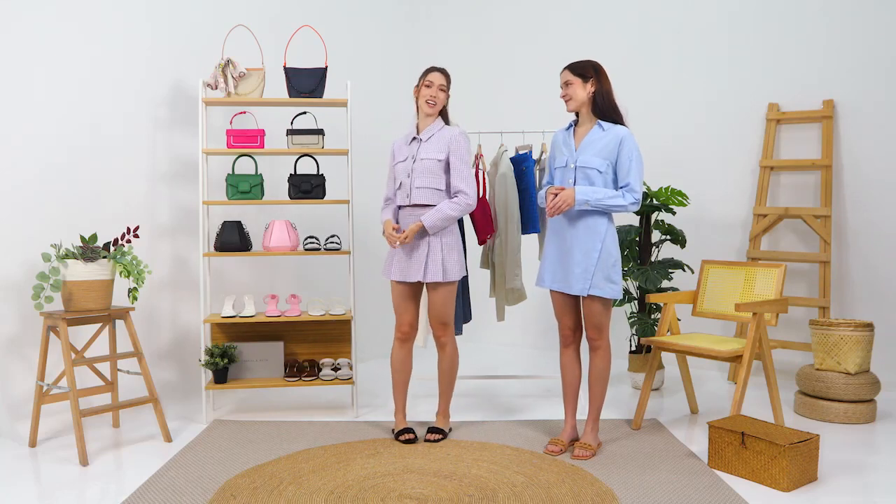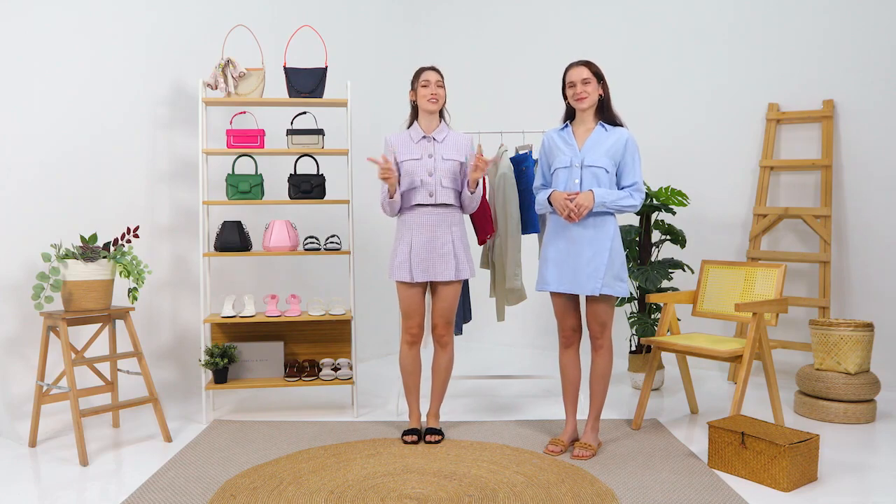But before we get started, Lydia, do you mind sharing what is your height and your shoe size, please? I'm 173 centimeters and my shoe size is 39. Same shoe size — I can steal your shoes! I'll let you steal them. All right, let's get summer ready.